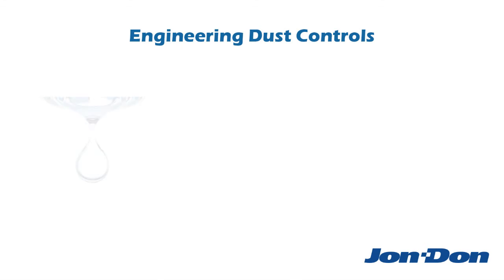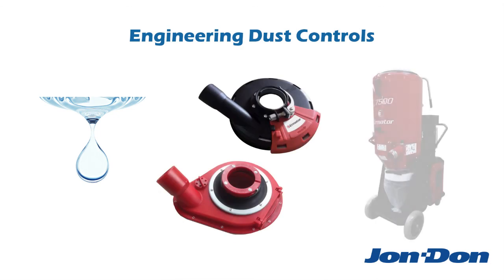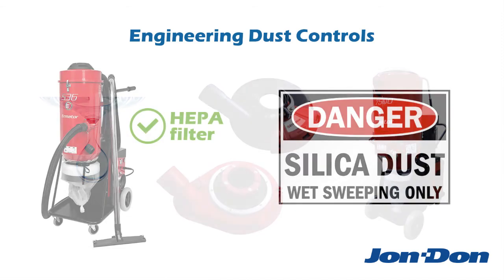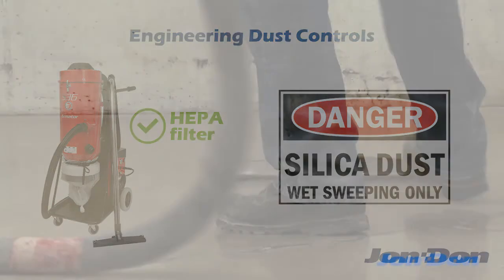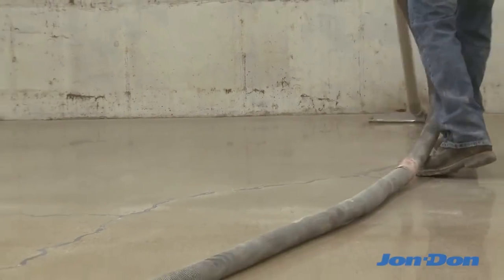Engineering controls include using water while grinding or cutting to limit airborne dust, using an appropriate dust shroud, using the right size dust collector with at least 99% air filtration and an internal filter cleaning mechanism, and lastly, implementing correct housekeeping procedures. This includes using a HEPA filtered vacuum or wet sweeping instead of a dry broom or air compressor to remove dust.